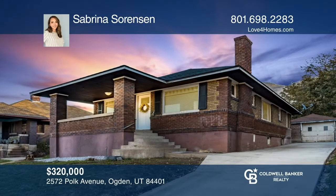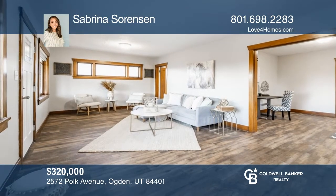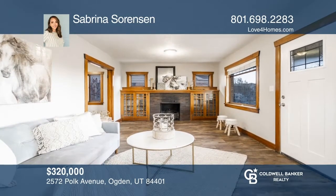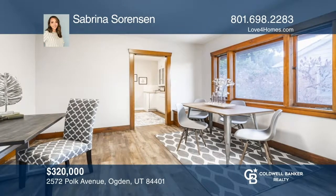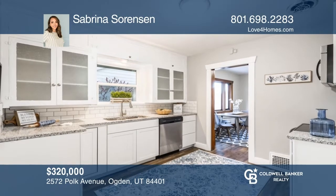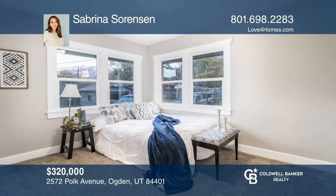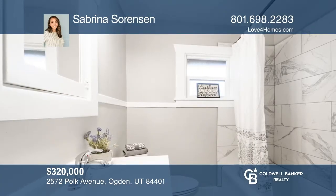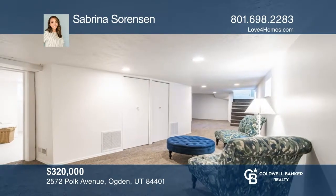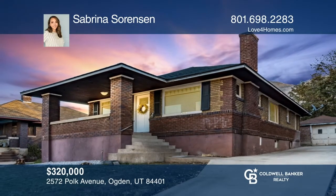This stunning, updated east bench home features four bedrooms and two baths with original wood trim, custom built-ins, and a formal dining room. The kitchen comes equipped with newer white cabinets, granite countertops, white subway tile backsplash, and stainless steel appliances. During the summer, relax on the large open porch and enjoy the mountain views from the backyard. Located on a quaint street in a friendly neighborhood in the Ogden School District. Schedule a tour with Sabrina Sorenson.